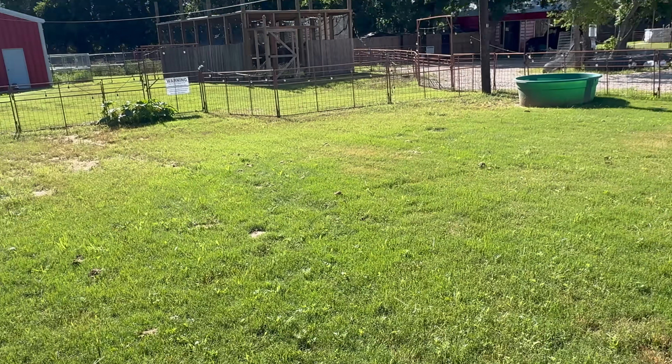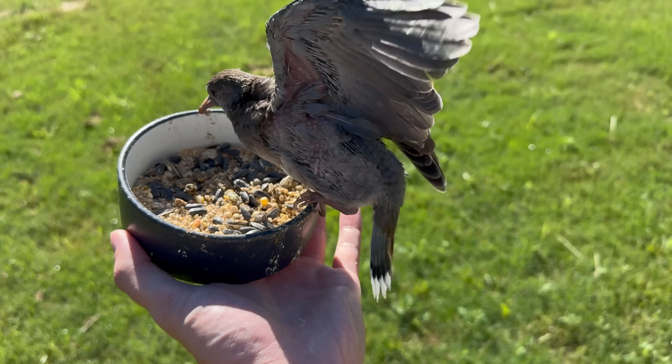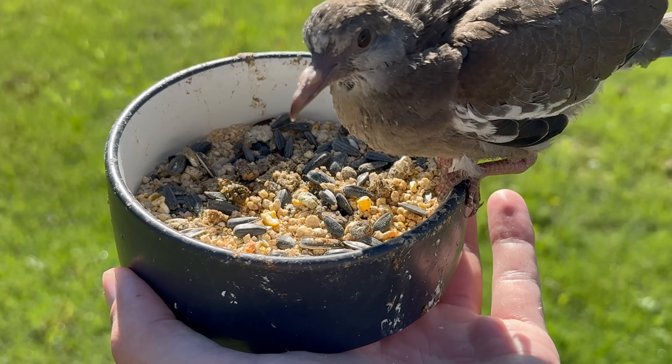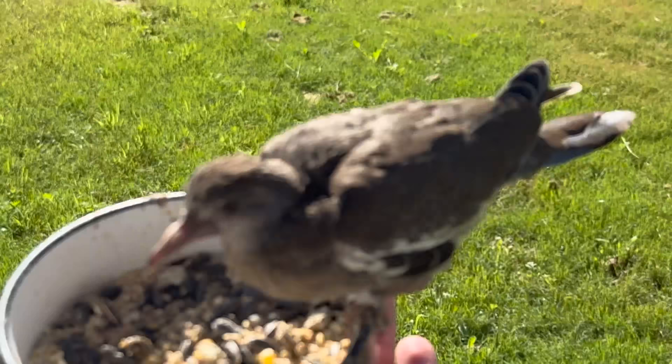I'm taking these guys out to their outdoor enclosure. This is their first time seeing the outdoors for a while. They're officially weaned and able to eat this food on their own. And we have a pigeon over there that can show them how to eat. And then we'll go ahead and release them.